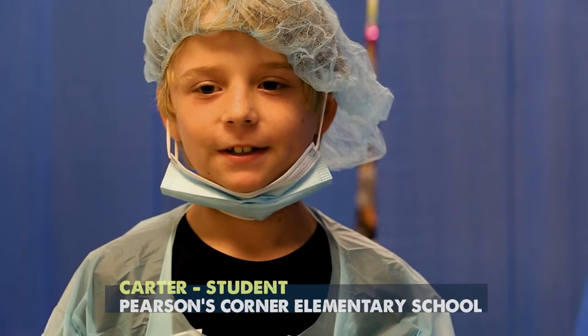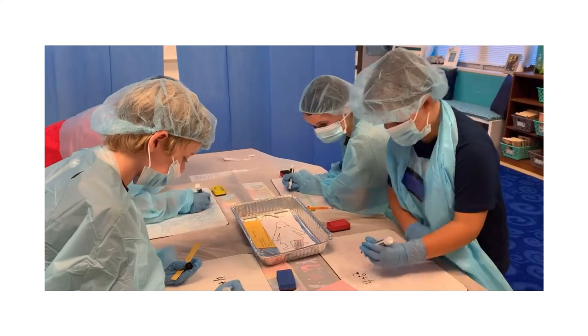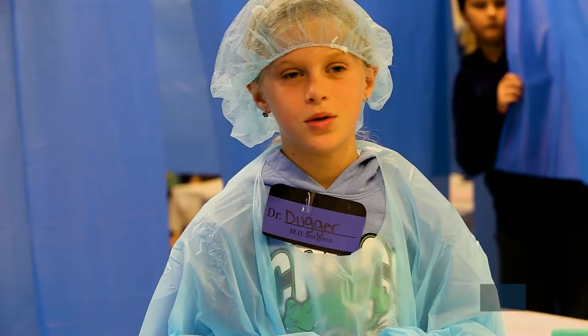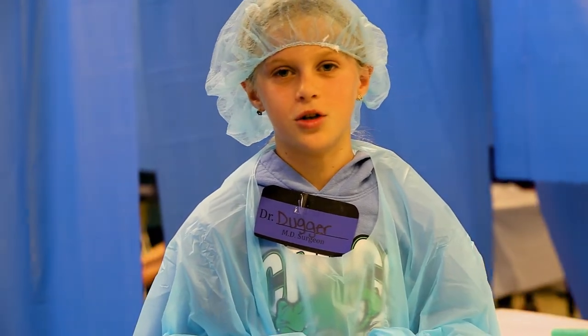It was really fun and I learned a bunch of new stuff. I learned more about improper fractions and the way to do order of operations, because you have to do it a specific way to get the right answer. It was really fun because we got to save people's lives and we got to do math.